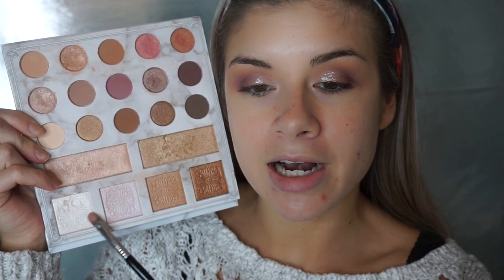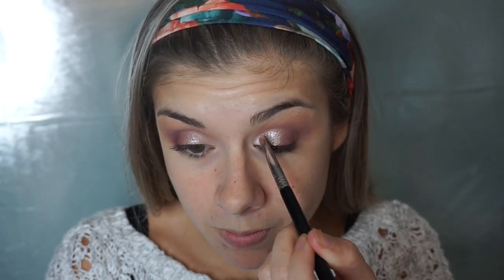I'm going to deepen the outer corner a little bit more using that dark purple shade once again with the Morphe M433 brush, because I feel like it got lost a bit once we went in with that concealer. On the inner corner of the lid I'm going to use a white shade on that same Sigma F70 flat concealer brush.